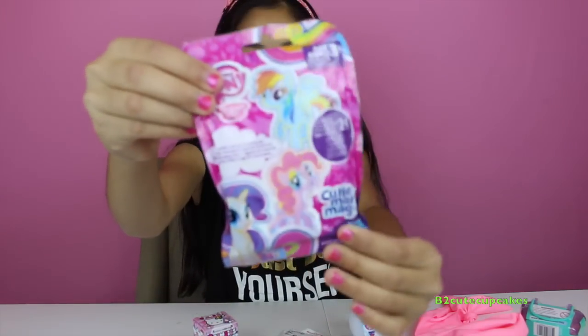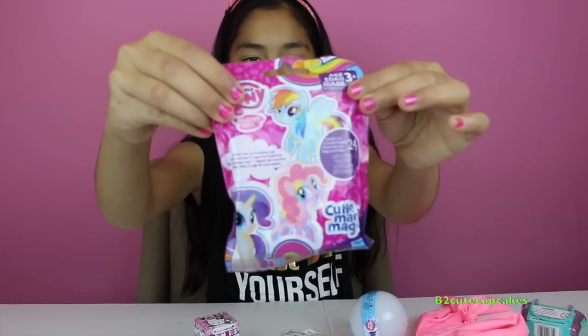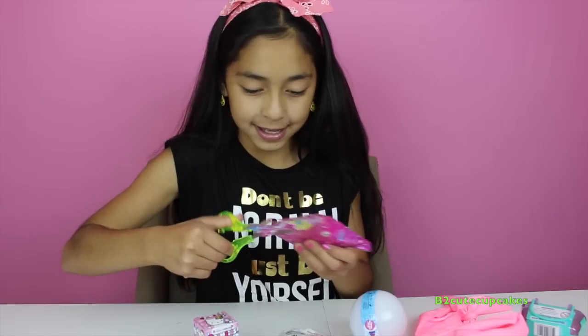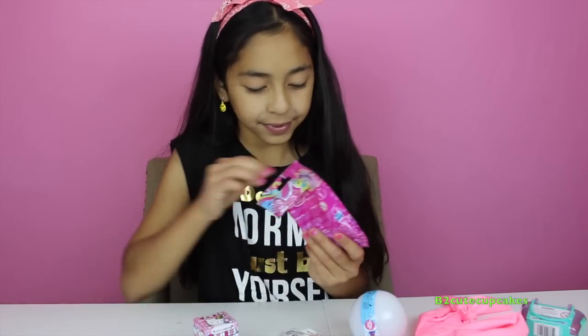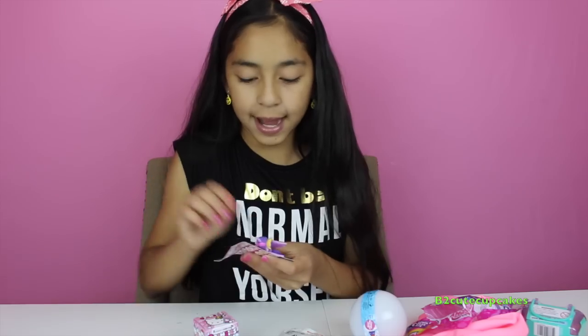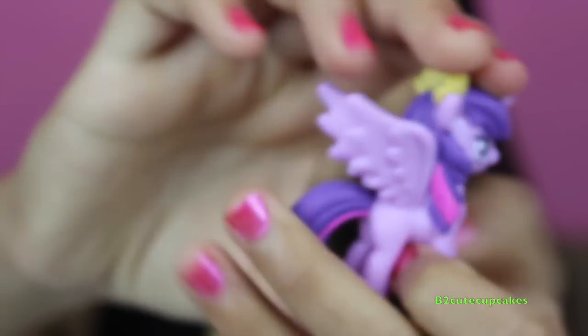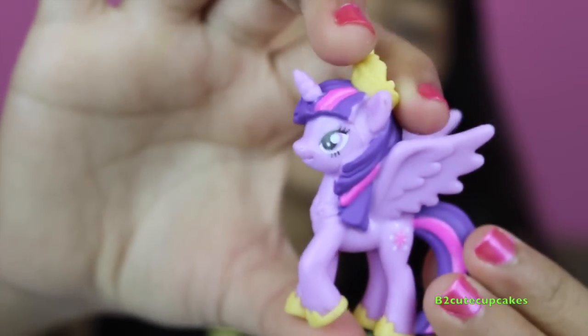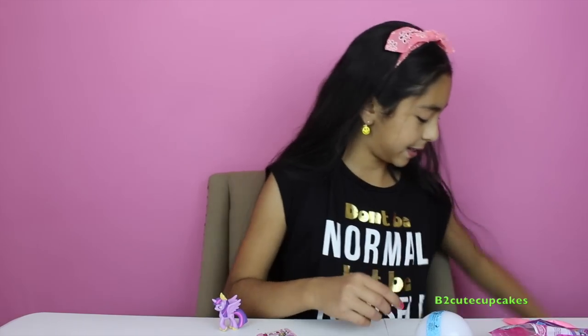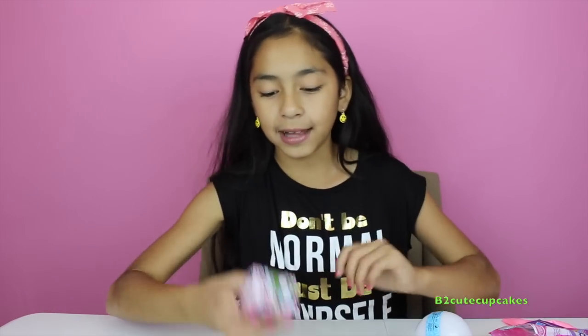I'm going to open first this My Little Pony P-Mark Magic. Let's open it. We have Twilight Sparkle! She's so beautiful and her card says 'loves learning with friends.'